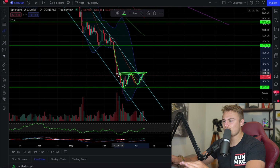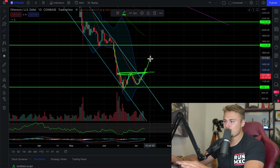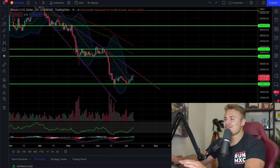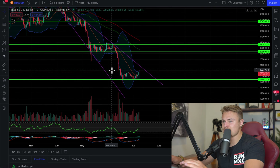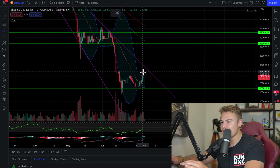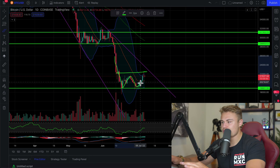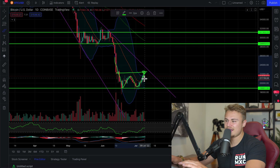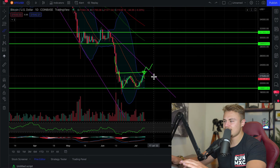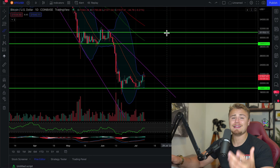The same thing applies with Ethereum — yesterday getting rejected, once again trying to break through its neckline. You can see a clear double bottom formation having issues breaking through the neckline. So that's really what we're waiting for over the next couple of days: a break above the neckline, which would then cause prices to rise to the upside. The same thing applies with Bitcoin, also having issues with its neckline — just yesterday we retested that, now having problems, tried to break through, had trouble, and fell down today.